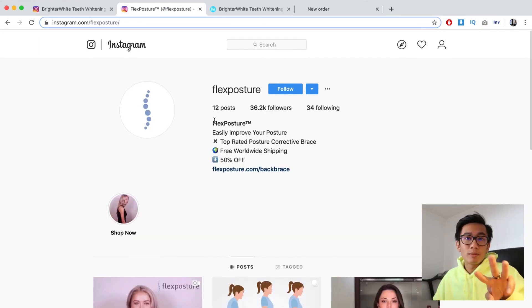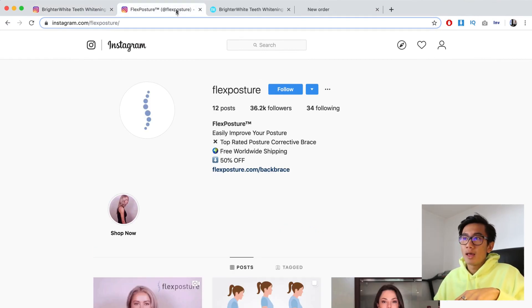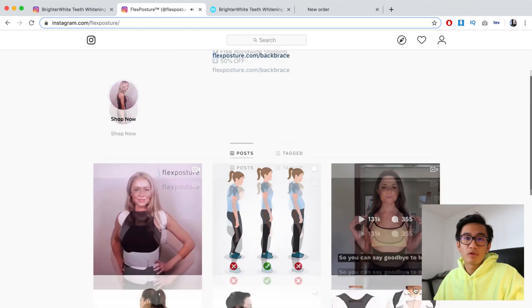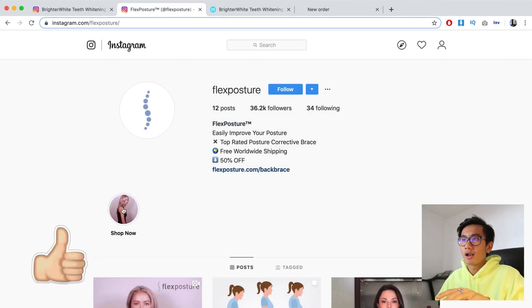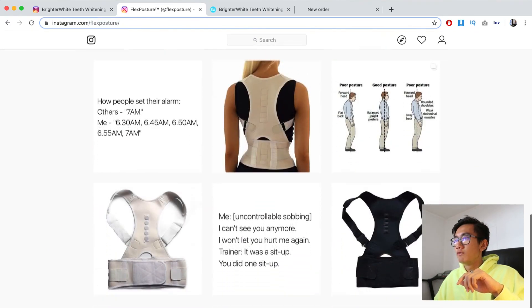Tip number three is running story posts where you can add swipe-up links so people can go ahead and purchase. You want to create a story, then create a highlight — basically reuse footage from your ads, put it in a horizontal format, add your link to that story, and put that story into your highlights. That way you can create this ongoing shop highlight, which is another great tip.